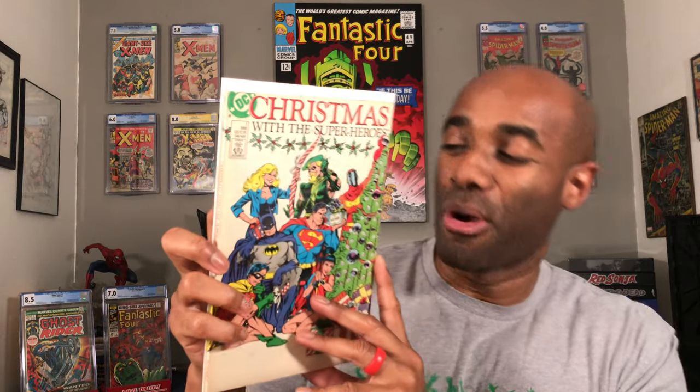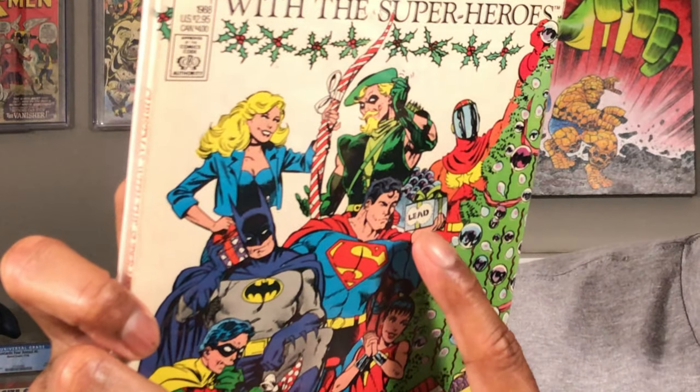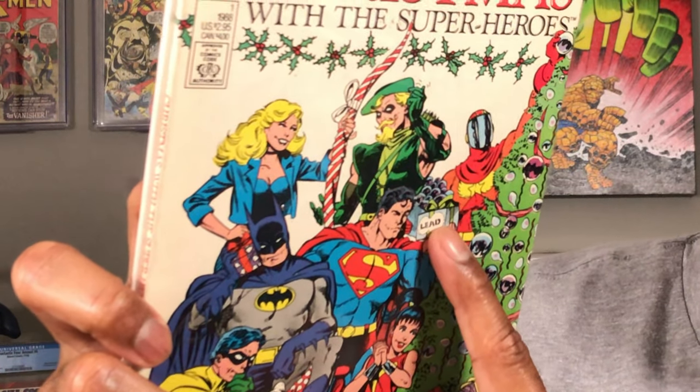Here's another one, a little DC action this time. This is 'Christmas with the Superheroes' — really cool book right here. I get a kick out of this. It is a gift for Superman that is in a lead-lined box, so that he can't actually see what it is. I thought that that was pretty cool.